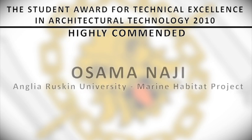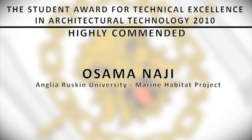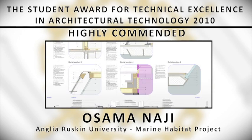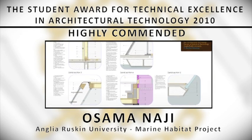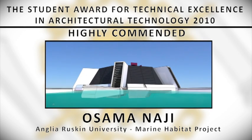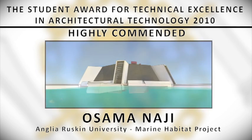Highly Commended: Osama Najee from Anglia Ruskin University for the Marine Habitat Project. The Marine Habitat Project is envisaged for use by marine biologists to provide comfortable accommodation where inhabitants can live, work and play. The project is based in the Red Sea.